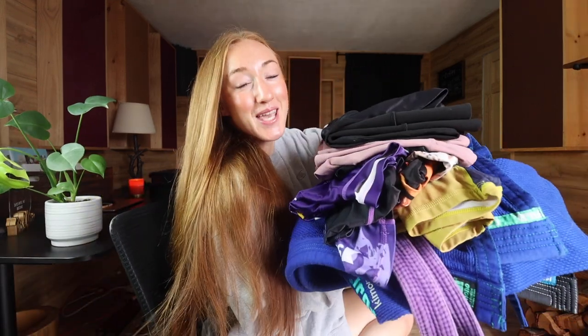What I wear for nogi, what I wear for gi, what I wear underneath my gi, where I like to go shopping — today I'm taking you through all of this fun stuff. Let's start by going through all of the nogi stuff.